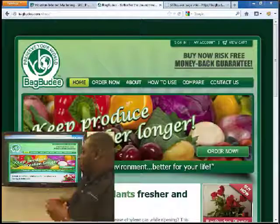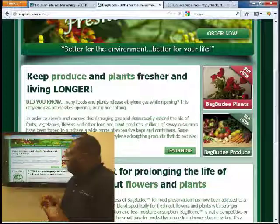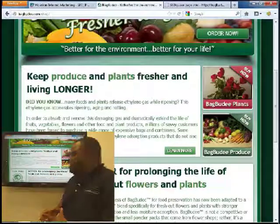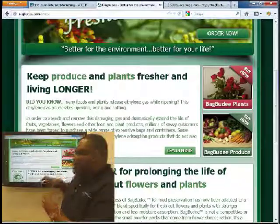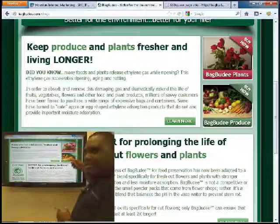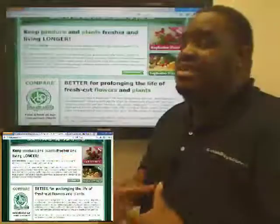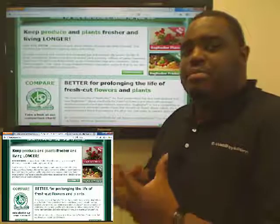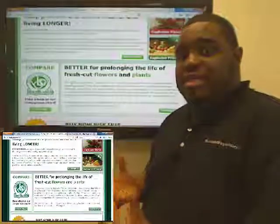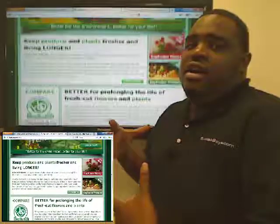If we scroll down, we notice some more information, some more content which indicates they probably did do some SEO writing, but I'm not sure how the content ranks. We see two options over here — showing produce, showing different flowers. What they should be doing is actually showing pictures of the product in use. When you first look at the site, you get the impression that it's just a bag, and this bag actually preserves your product.